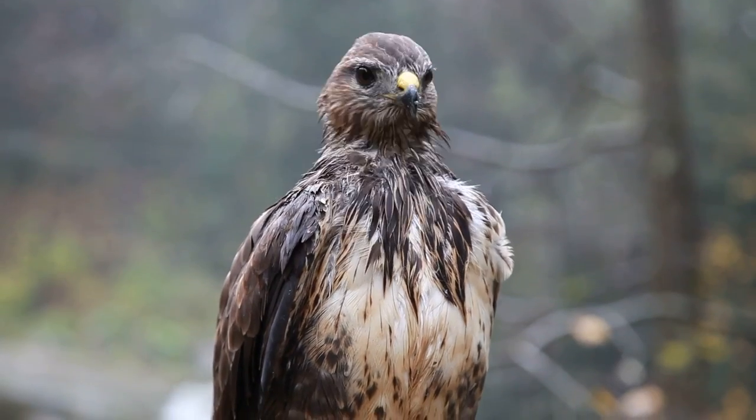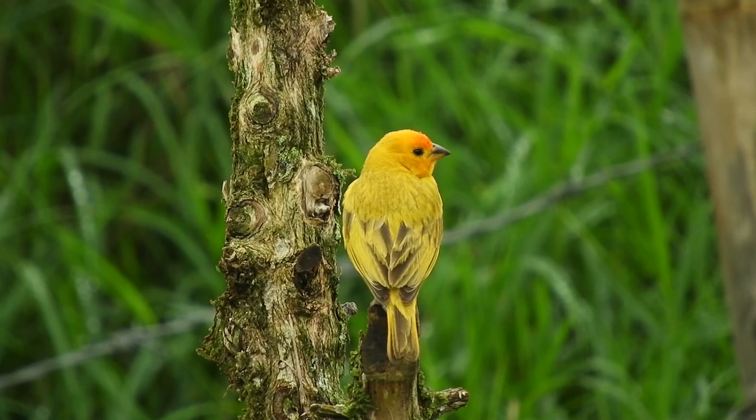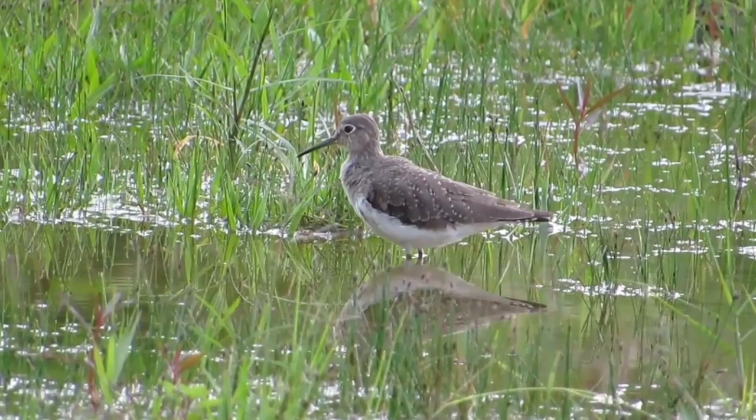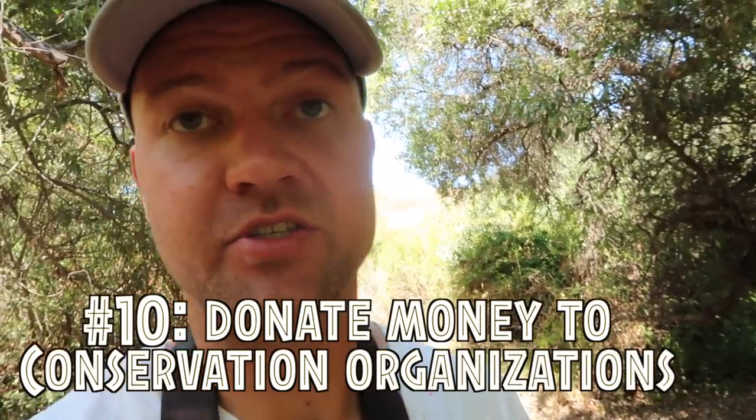My next tip is to reduce your carbon footprint. Global climate change affects the natural world in many different ways. For example, when birds migrate they depend on the timing of food sources — when flowers bloom or when fruits are available. If the climate shifts that timing, those food sources won't be available for birds when they arrive. Do everything you can to fight climate change, whether it's riding a bike instead of driving — reducing your carbon footprint is one way you're helping birds.